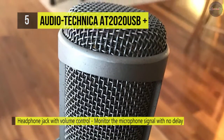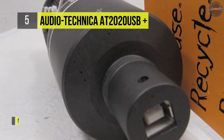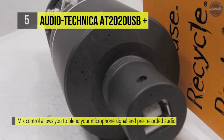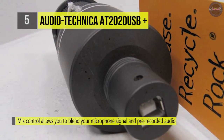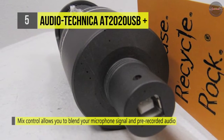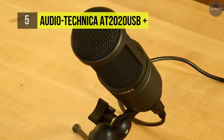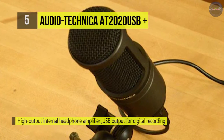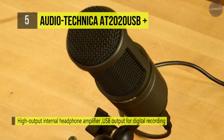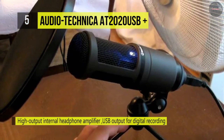It features a built-in headphone jack with volume control that allows you to monitor your microphone signal with no delay directly. It also offers mix control that blends microphone and pre-recorded audio. It delivers excellent off-axis rejection, while its A/D converter with a 16-bit 44.1/48 kilohertz sampling rate ensures extremely articulate sound reproduction.